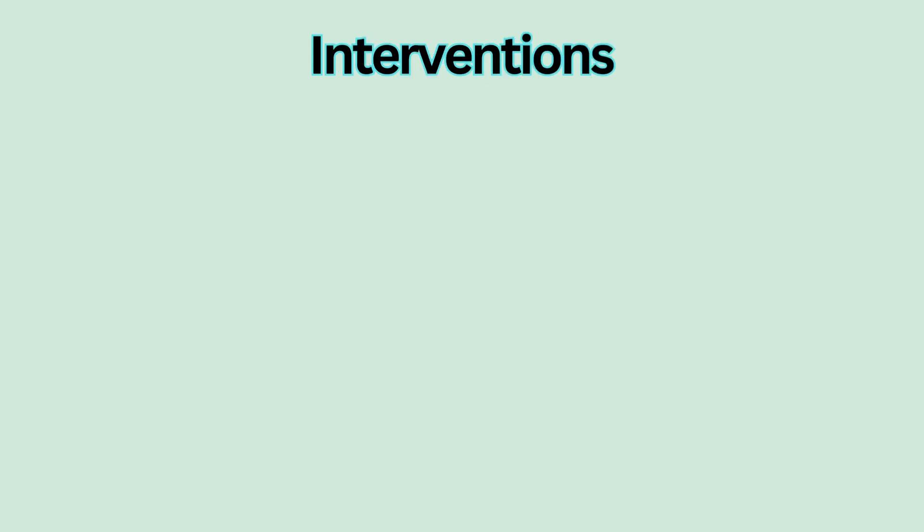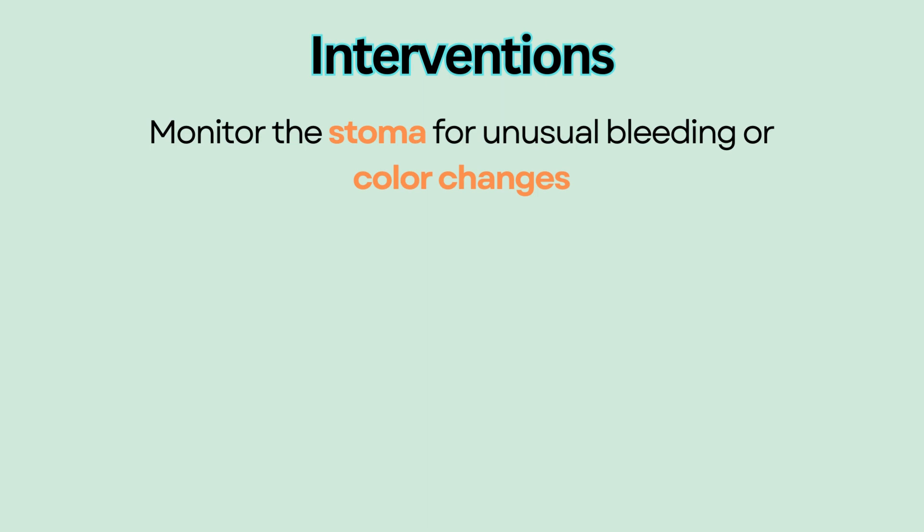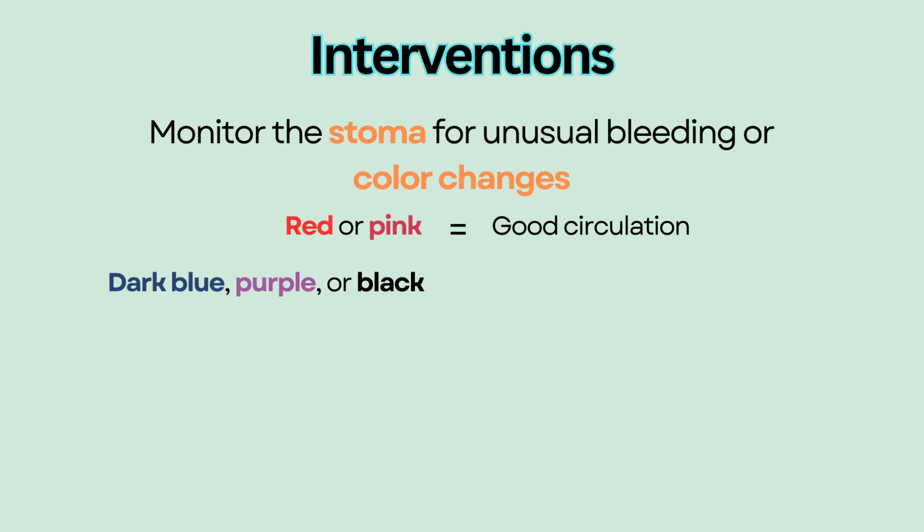Nursing interventions. After surgery, monitor the stoma for unusual bleeding or color changes. The stoma should be red or pink, indicating good circulation. A dark blue, purple, or black stoma indicates compromised circulation and should be reported immediately to the surgeon.